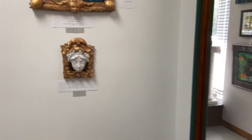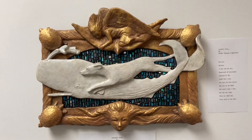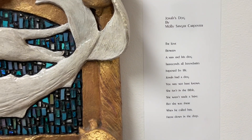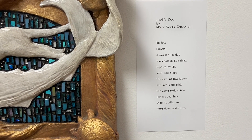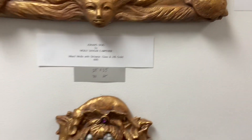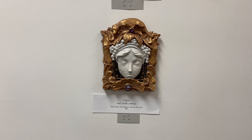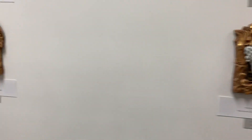Here's some of Molly's work. She even wrote a story with this one. These pieces take a lot of time and patience. I will add this little story called Jonah's Dog by Molly Sanger Carpenter underneath so you can read it. Each piece that Molly does takes a long time. It's done in layers with a lot of patience and nothing's done overnight.